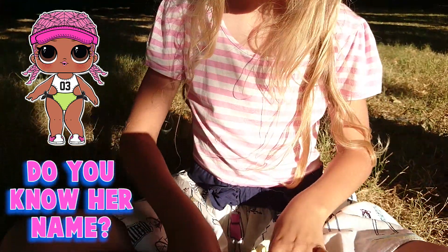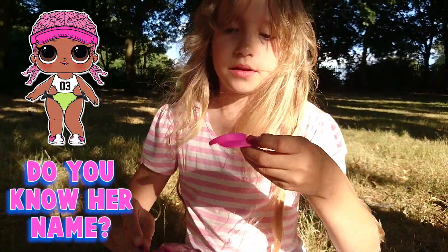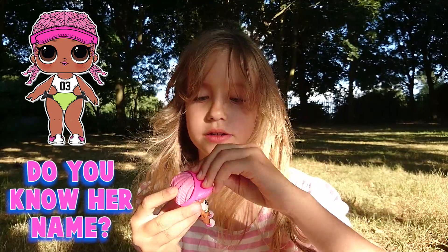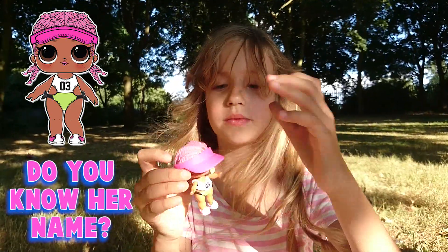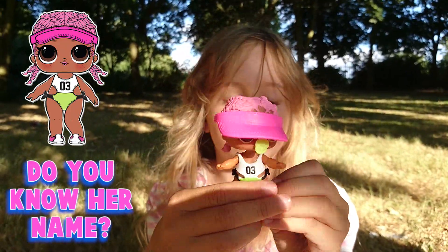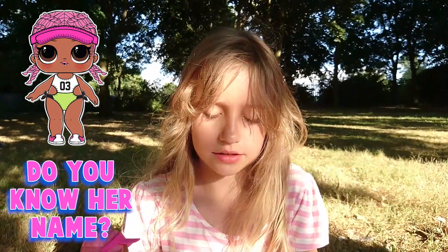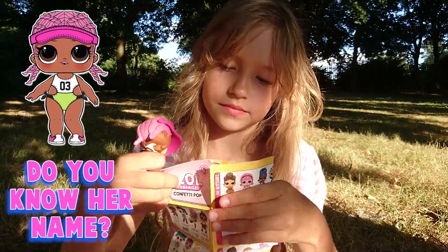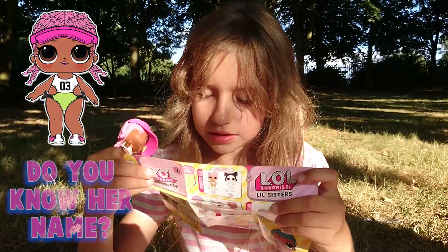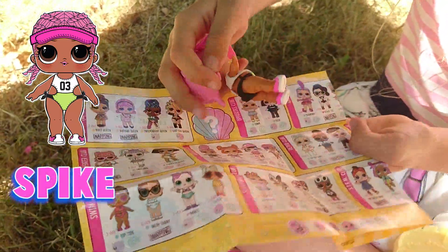And now let's open the last one. And let's cut that. And now we're done. And I'm going to look at which one it is. Its name is Spike. Spike is over here.